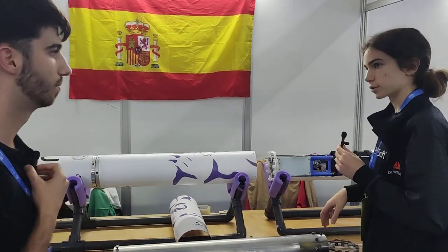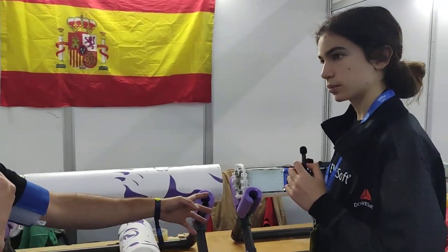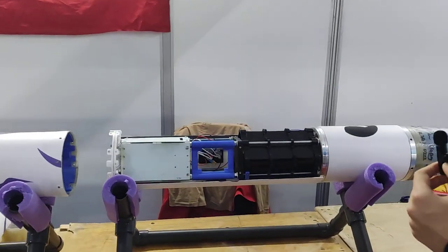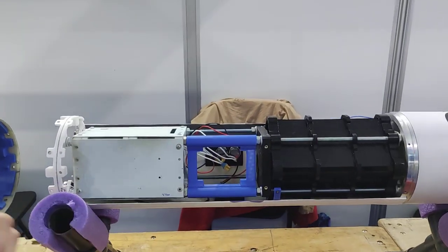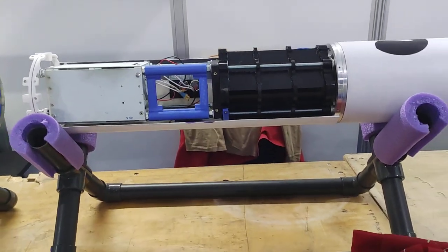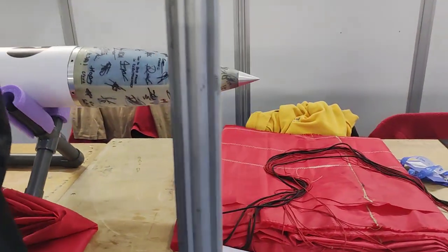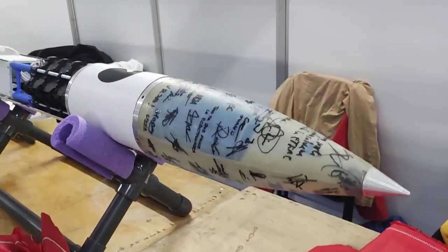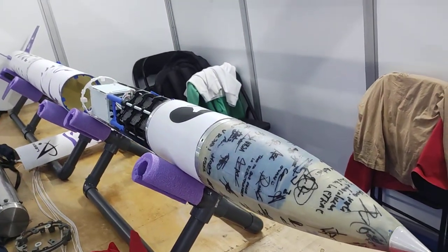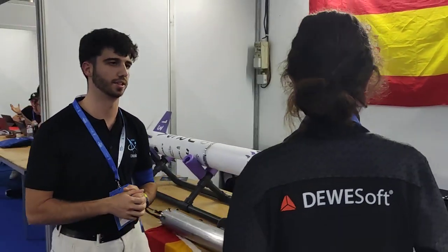And what's your payload? The payload is a chassis for microgravity experiments. We have a camera inside the fluids and we're trying to send the image in real time to see how the fluid works. It also has telemetry inside.